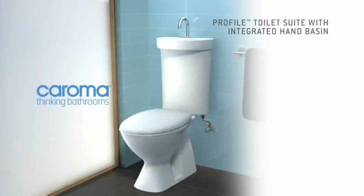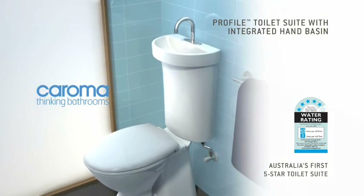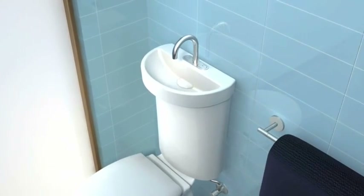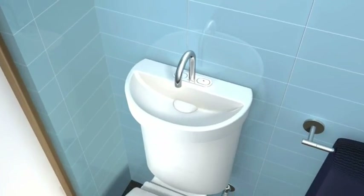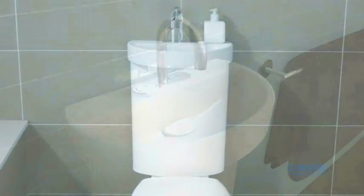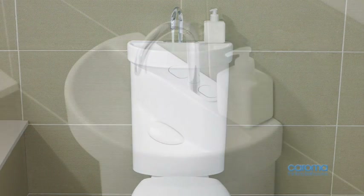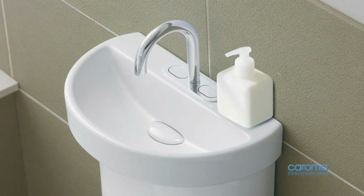Caroma is taking water-saving innovation to a new level with the introduction of the Profile Toilet Suite with Integrated Handbasin, Australia's first WELS five-star water-saving toilet suite. It's the first system of its kind to incorporate a unique integrated dual flush push-button and spout combination designed to lower total bathroom water usage.